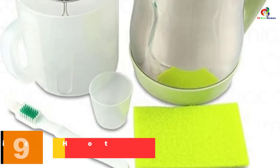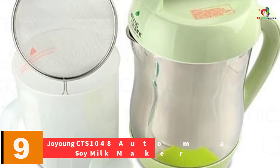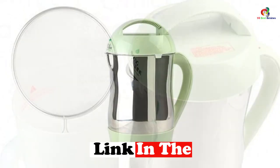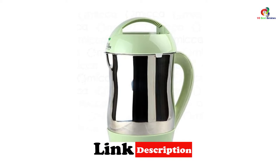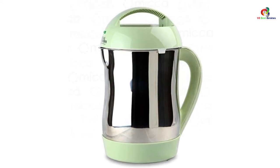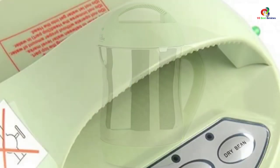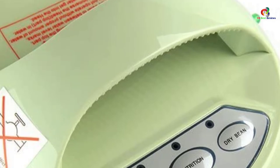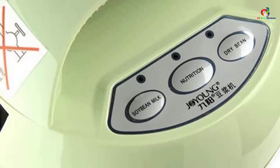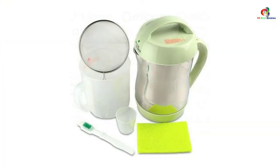Moving on at number 9, we have the Joyoung CTS-1048 Automatic Hot Soy Milk Maker. Making soy milk manually is a long and arduous process. To ease the process and improve the quality of the milk you get, use this Joyoung CTS-1048 instead. Like the Knox KNSM-M01, this is an automated electric soy milk maker. Its built-in microcomputer controls how it heats and blends soybeans, purees beans automatically, and extracts thick and delicious milk with little effort.